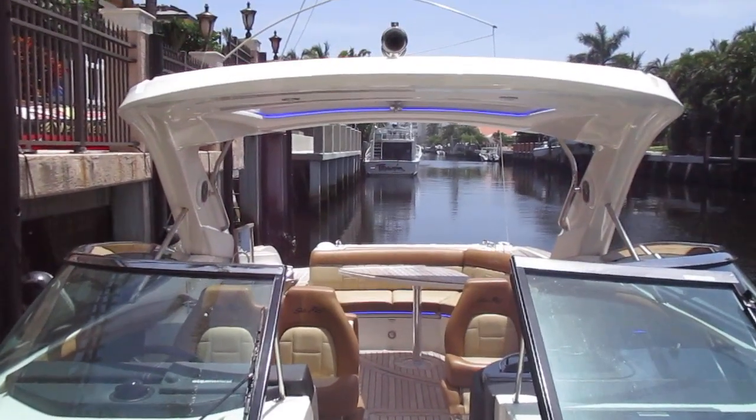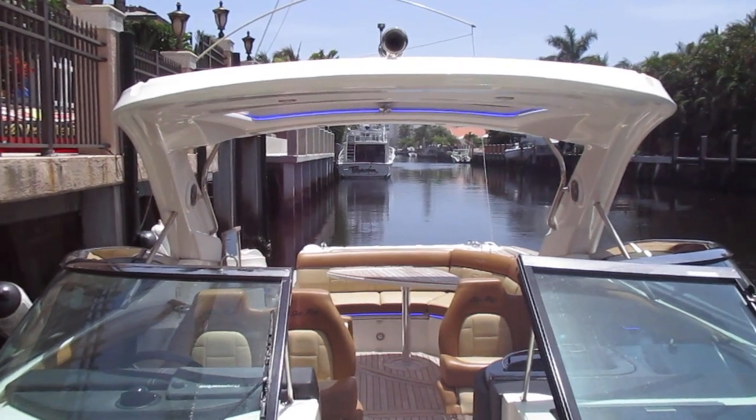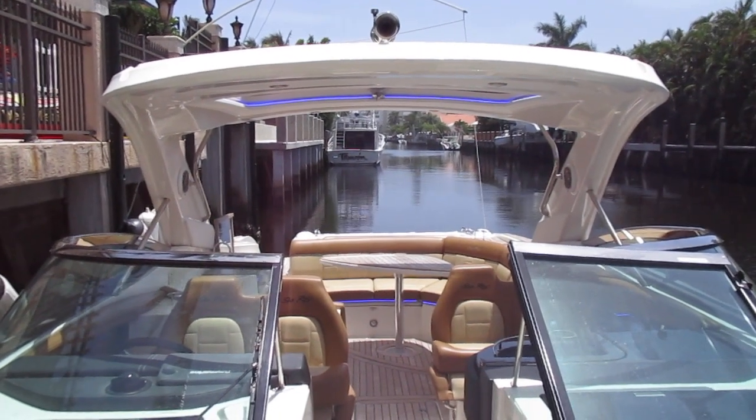That's going to conclude our look around this 350 SLX. Give Mike Ehrlich at MarineMax Pompano a call — he'd be happy to show you the boat.